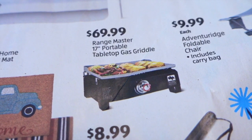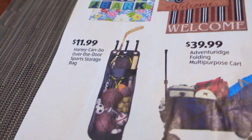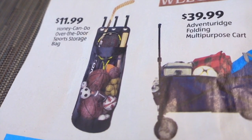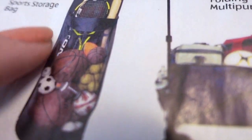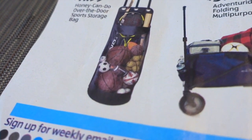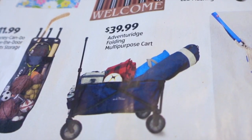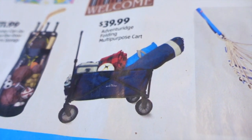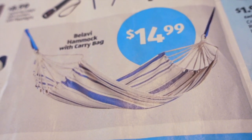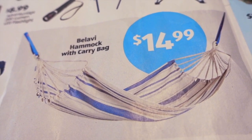There's a Rangemaster 17-inch portable gas griddle, and $8.99 for a 200-lumen LED flashlight. $11.99 for the Honey Can Do Over the Door Sports Storage Bag — this looks pretty cool. It has a bag and you could put all sorts of stuff in there, like stuffed animals or other things. $39.99 for the Folding Multipurpose Cart — that one I'm definitely going to look into. $14.99 for a hammock, which I think is a pretty good price, and I've heard people liking the swings lately. Hopefully that's pretty good too.